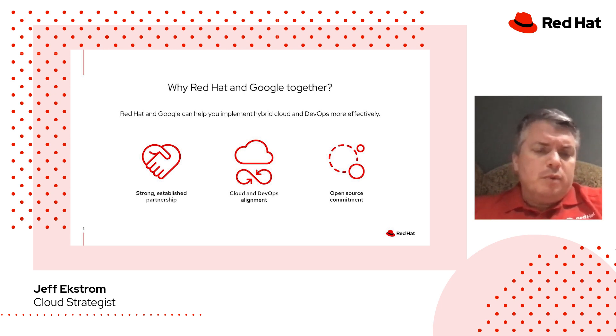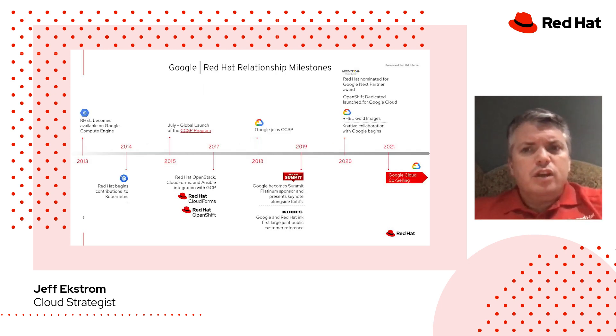We both contribute heavily to the Kubernetes project. We both contribute heavily to other open source projects like Apache and Linux and so forth. Both of us lead a number of working groups and interest groups within these open source communities, and we collaborate strongly on those as well — a very strong commitment to open source. And illustrating that over the years, Google and Red Hat's relationship has grown, strengthened, and evolved numerous times.